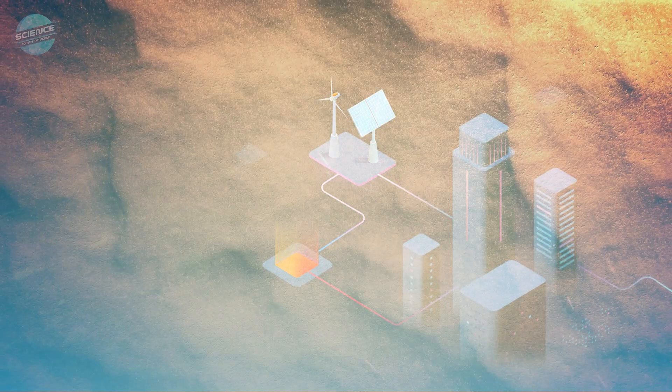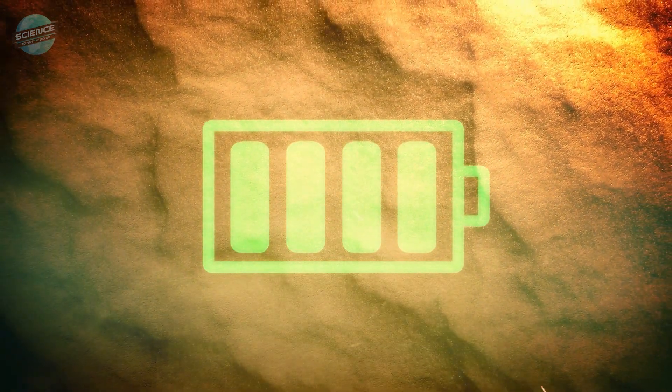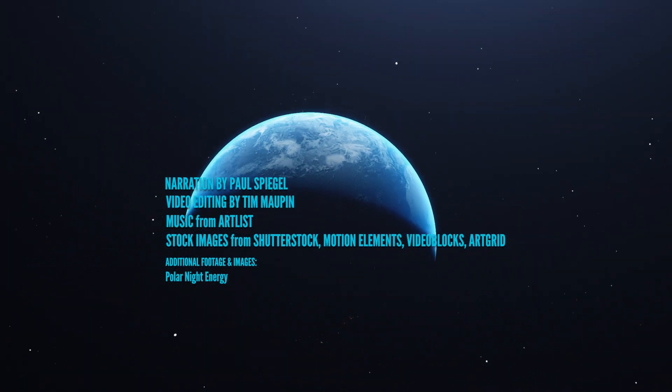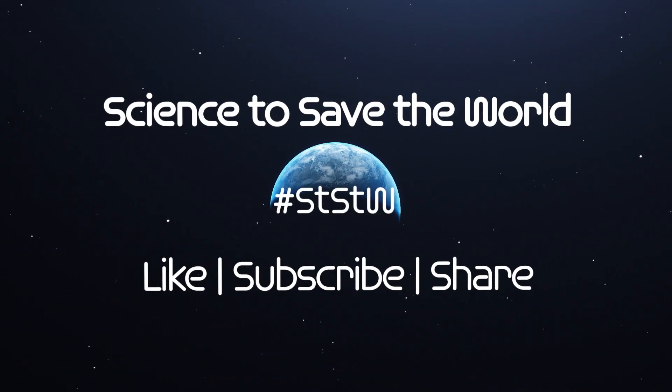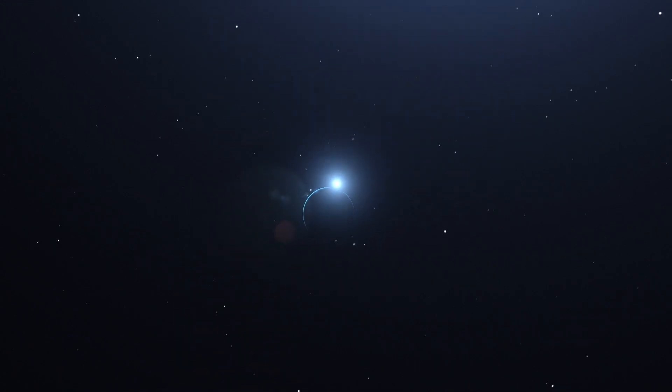Do you like this idea? Could sand batteries create steady energy flow from wind and solar devices? Drop a line in the comments below. I'm Paul Spiegel. Like, follow, subscribe, and catch us next time to see how you, plus science, can help save the world.